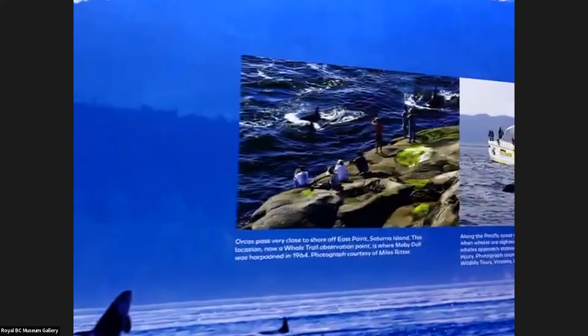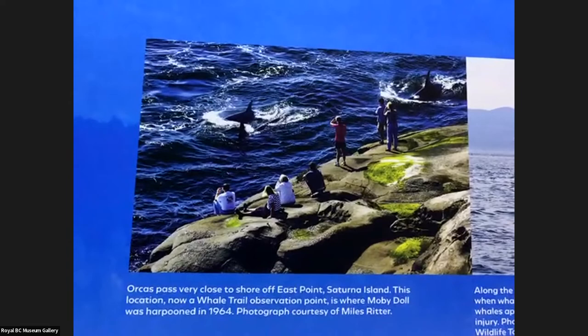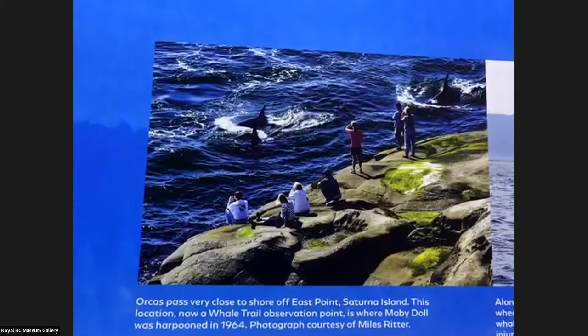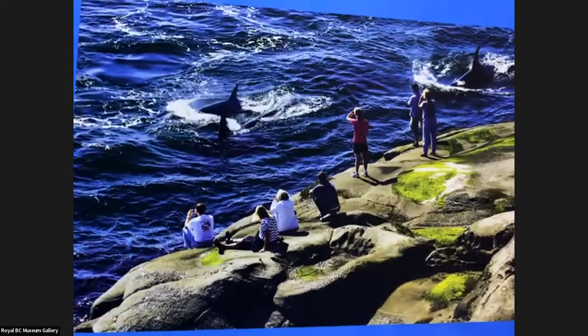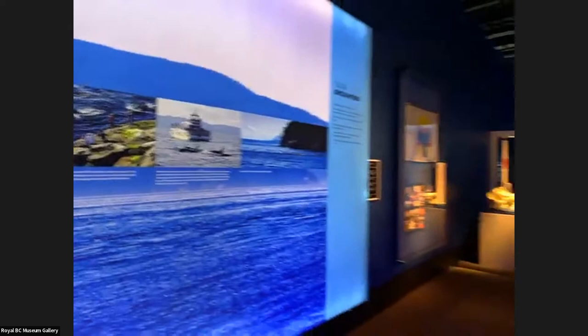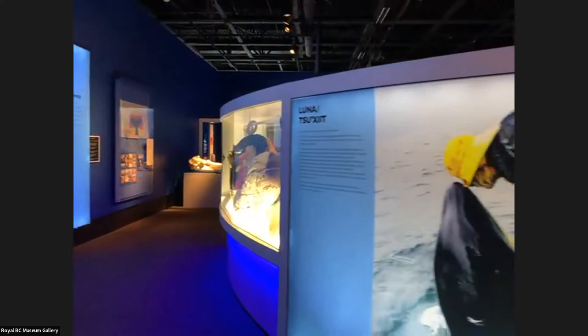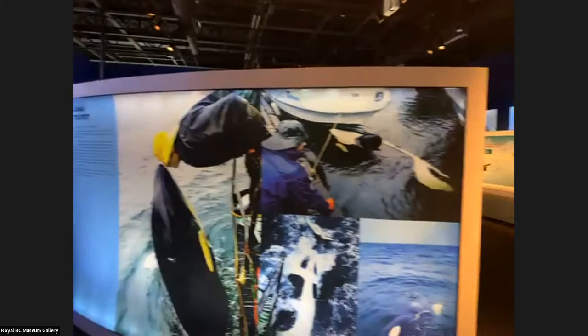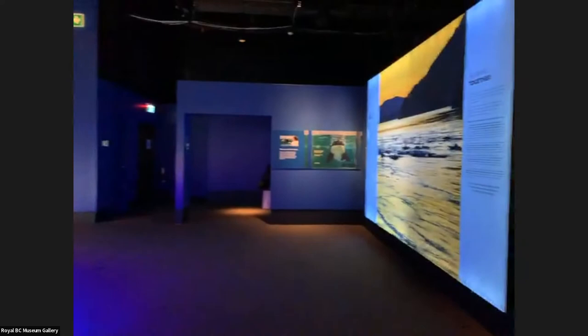Those regulations aren't always enforced, so help remind the government that you care. What Jenny's showing right now is one of the places we can watch orcas from land — this is Saturna Island, East Point. We talked about Moby Doll earlier; this is where Moby Doll was harpooned from East Point because that's how close the orcas get. There are also places in the San Juan Islands and up and down the coast where you can see orcas from shore. The museum has all those links, and you can always find me at orcaseverywhere.com.